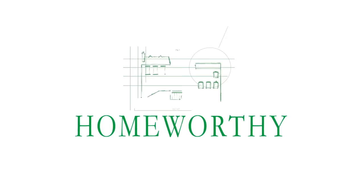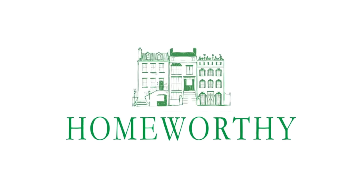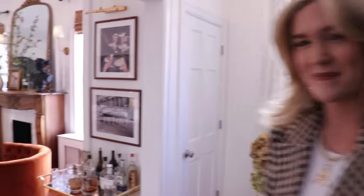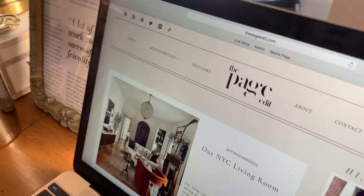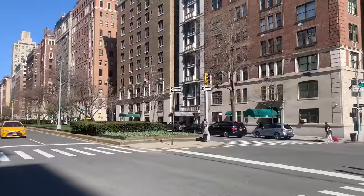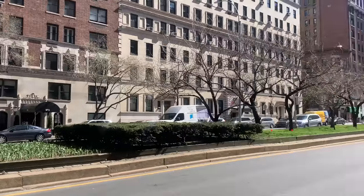You're watching Homeworthy, where we believe every home has a story. I'm Anna Page. Welcome to my Park Avenue apartment. I'm a full-time influencer and content creator. I have lived in New York for two years and we just moved to the Upper East Side.